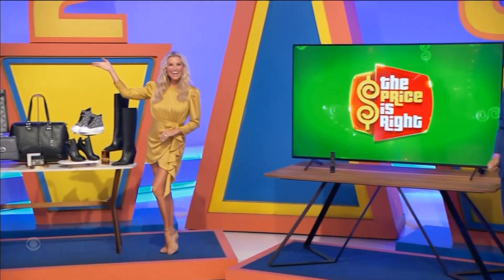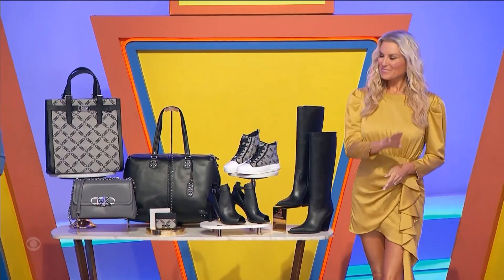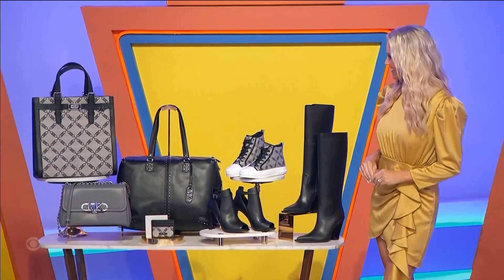Back here we have an outdoor swing chair, designer accessories and shoes, and then a big screen TV. This designer collection from Michael Kors includes a ladies jacquard tote bag.